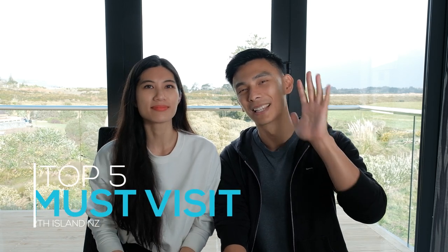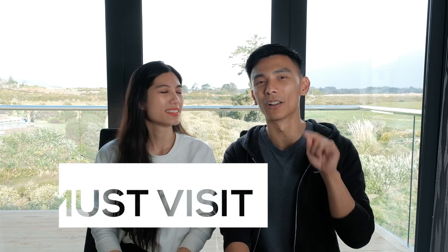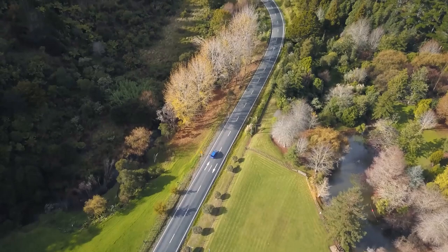Yo what's up everybody! It is level 3 lockdown for us here in Auckland at the moment, which means we can't go traveling around outside of Auckland, but we wanted to keep making videos for you guys. So what we've done is a top five places to visit here in the North Island of New Zealand. Yen and I grew up here and we've traveled around heaps before, so without further ado let's get into it.